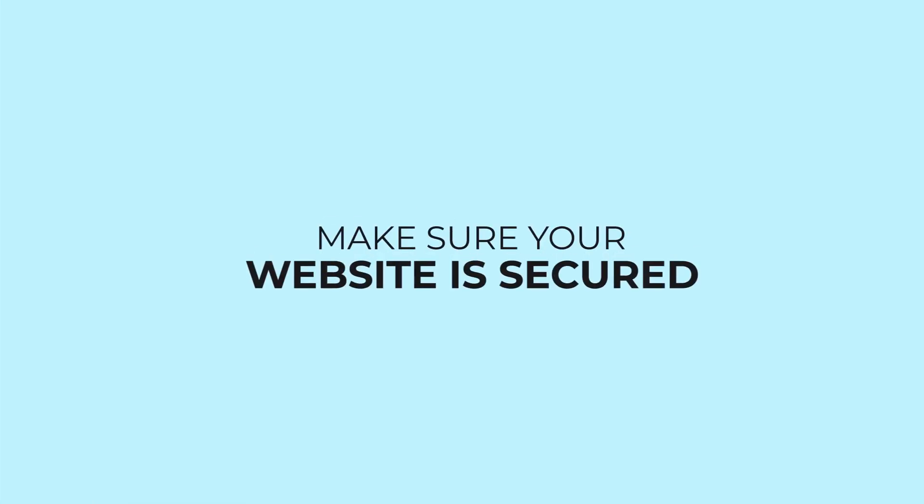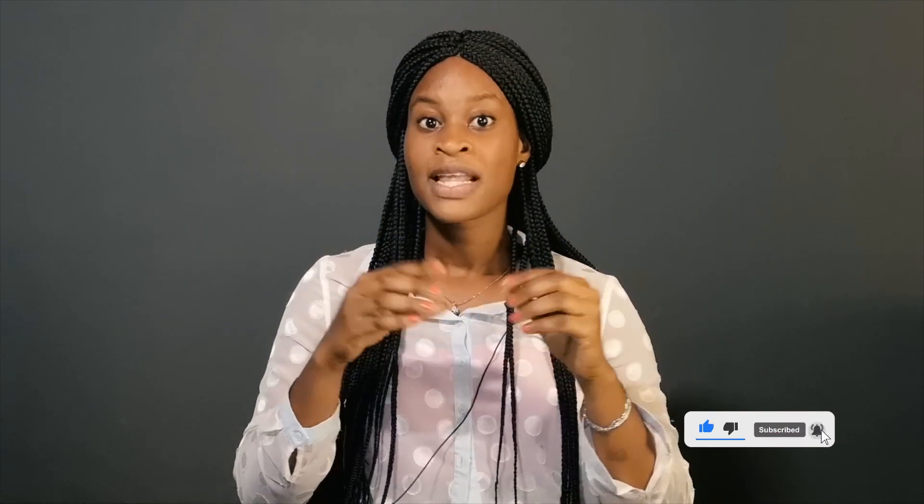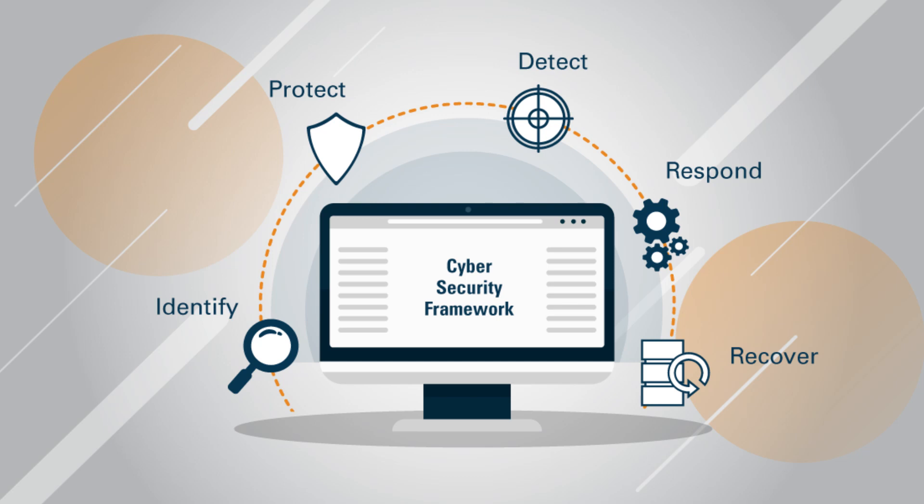The first and most important thing to consider before you launch your website is to make sure that your website is secured, because no one will want to use a website that is not secured. You have to make sure that you secure your website at all costs. Securing your website is very vital to anybody's online presence — when visitors come to your website they have to feel secure, which influences them to feel free to take any action they want.